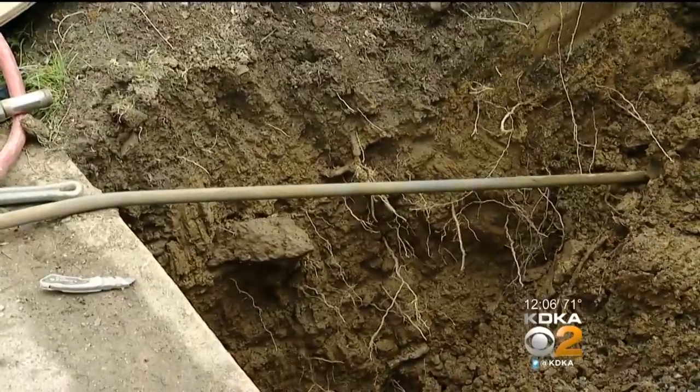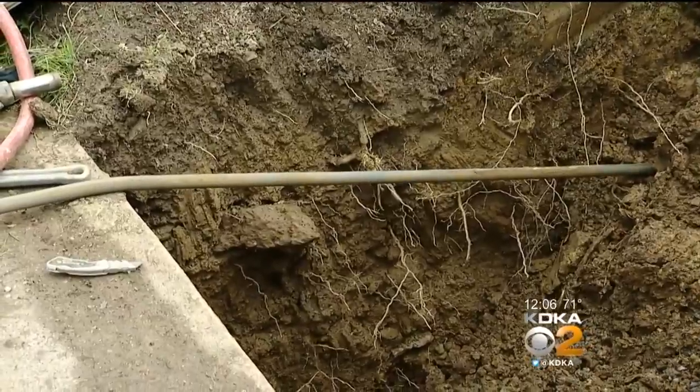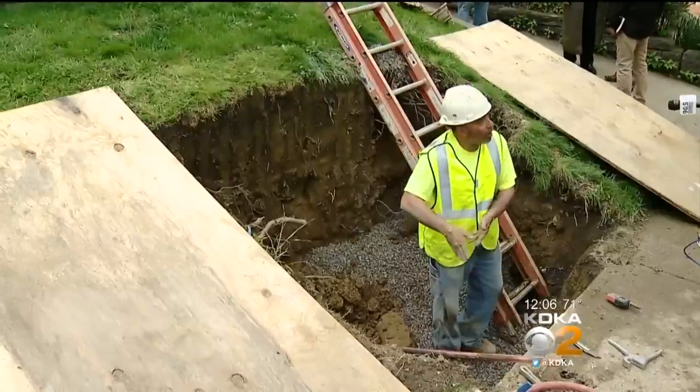A cable is threaded through the lead line and then pulled through with a string line — it's the old lead line being pulled right now. This morning things went smoothly. This method is desired simply because crews don't have to excavate the yard, take out a tree, or excavate under the porch.